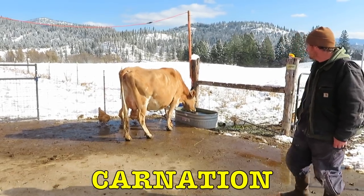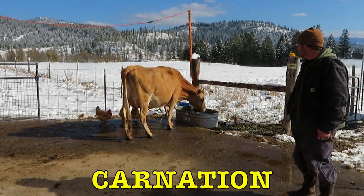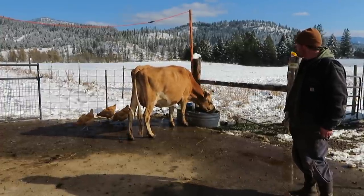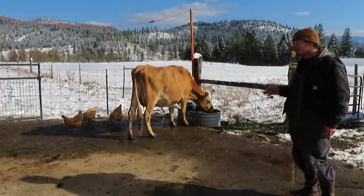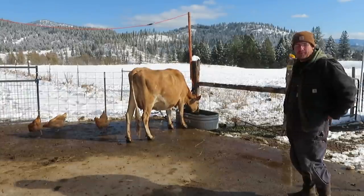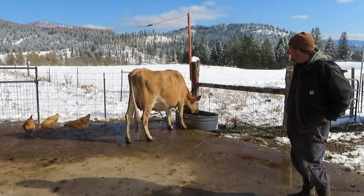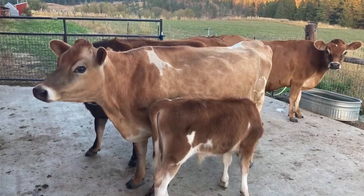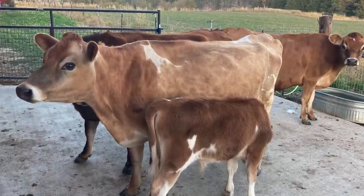This is Carnation drinking some water. She's a good milk cow too. She was the one I was probably most worried about as far as being a milk cow — you know, kicking in the parlor — but when she became a mama, she settled way down. She's a good milk cow and she really loves and takes care of her baby.